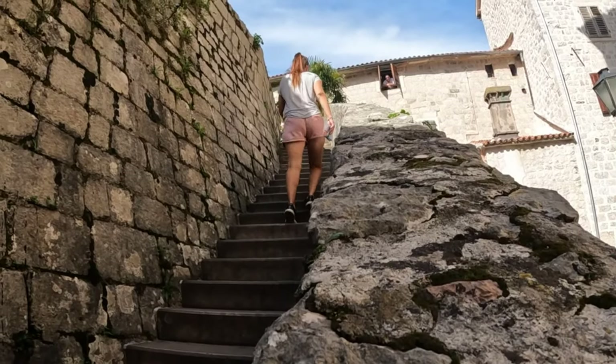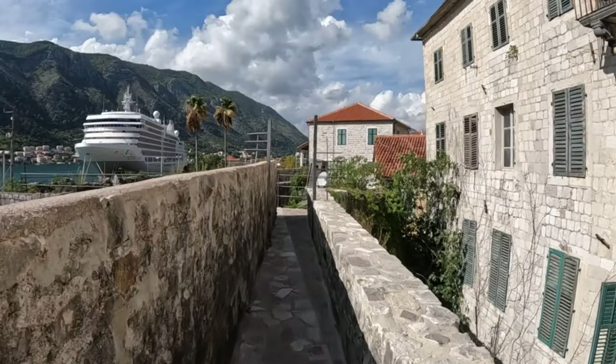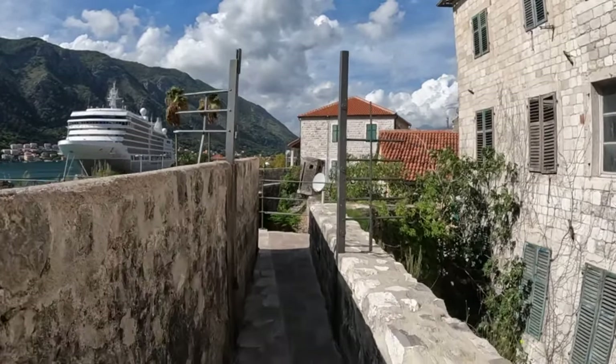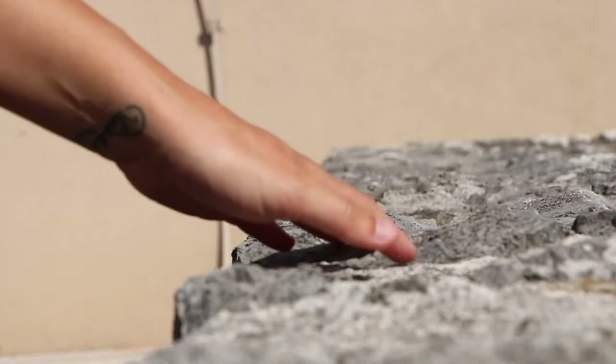In Kotor Bay there are several small settlements, most notably Perast, Dobrota, and Kotor Town. We strongly recommend that you see all three of these villages on your trip.